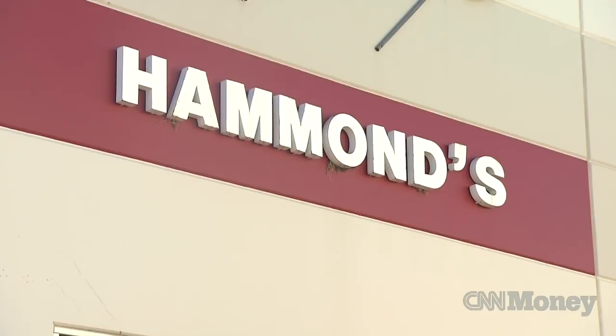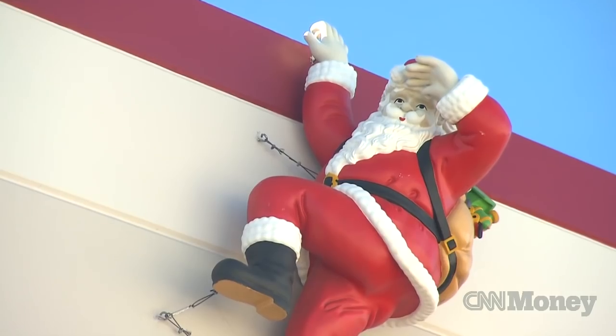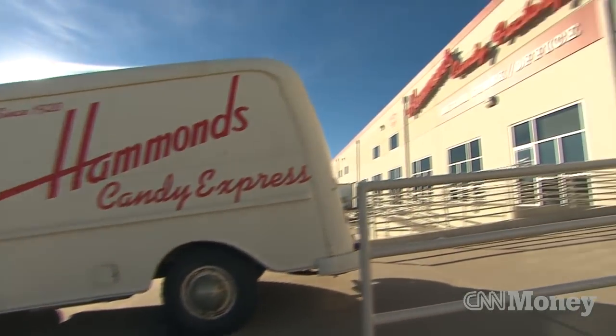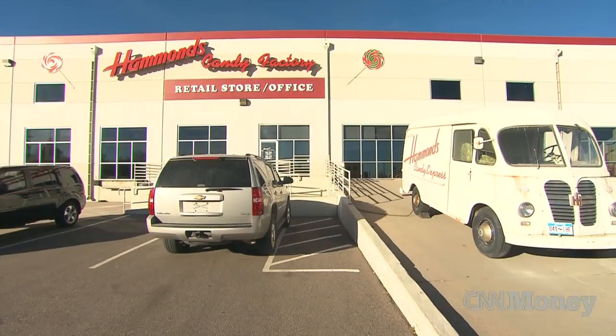We really can't make enough candy canes every year. Hammond's has been around for 90-plus years. We started as a small confectioner in a little shop in North Denver, and over the course of the next almost century, we've grown into a pretty neat candy company that sells its candy all over the world.